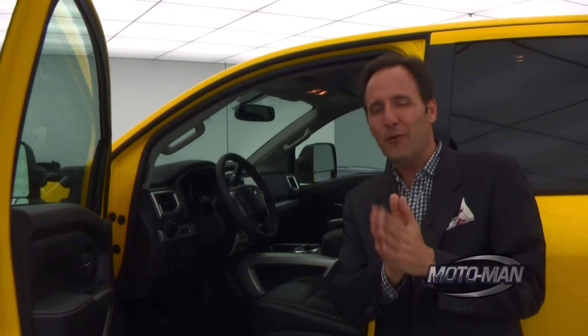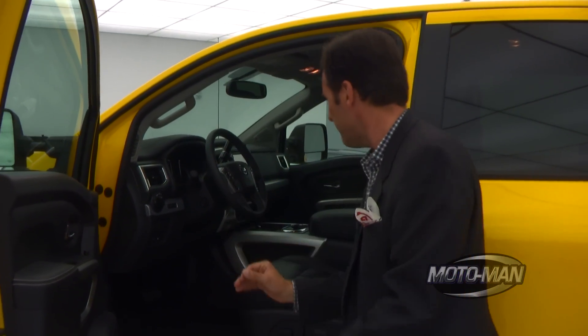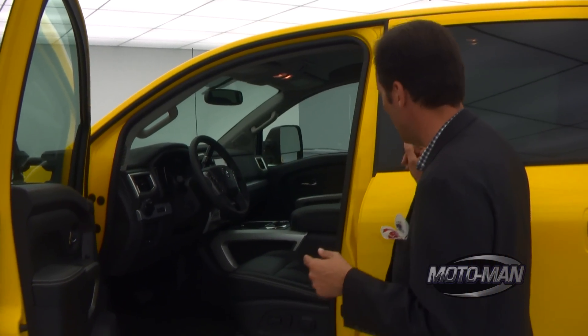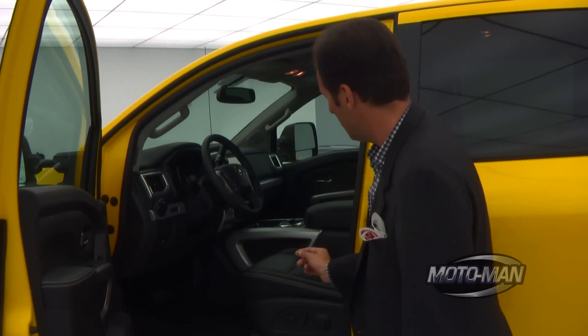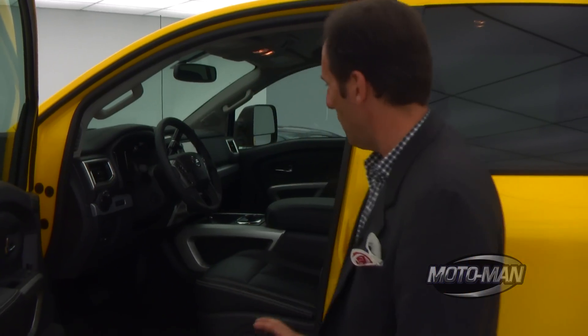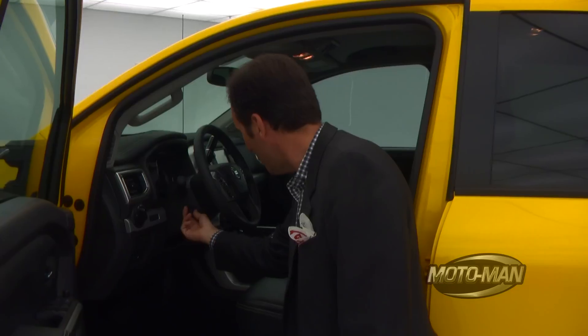Have you guys ever heard the term cowboy Cadillac? I would like to coin the term Longhorn Lexus for this vehicle, because it is incredibly fancy in here. This is a very high-spec model. It has heated and cooled leather seats — anything you want as long as it's black inside the Pro 4X. If you get the Platinum Plus edition, you can get a black and tan two-tone. We see navigation, a heated steering wheel, and an adjustable steering wheel with controls like a Lexus — hence Longhorn Lexus.